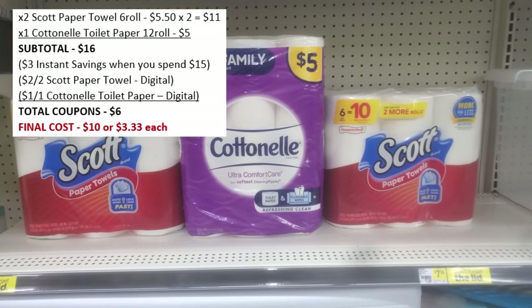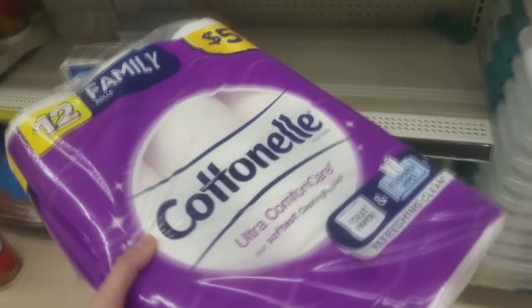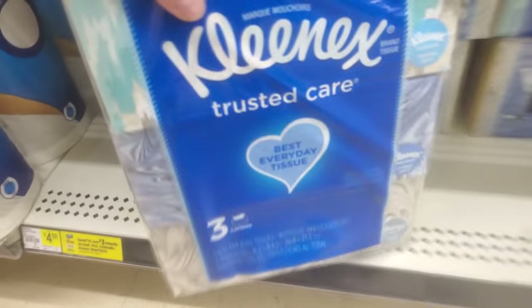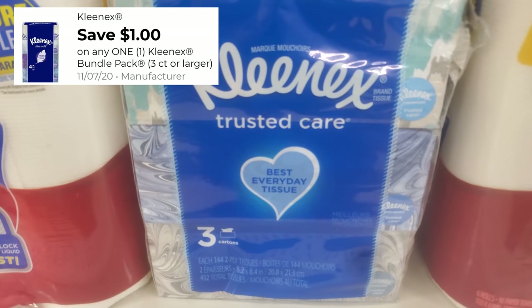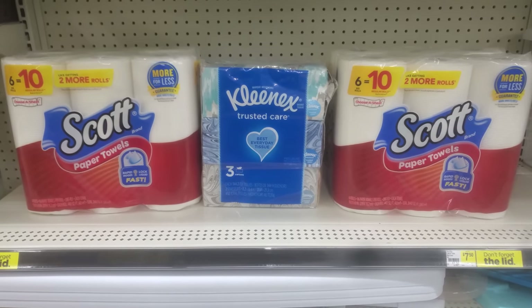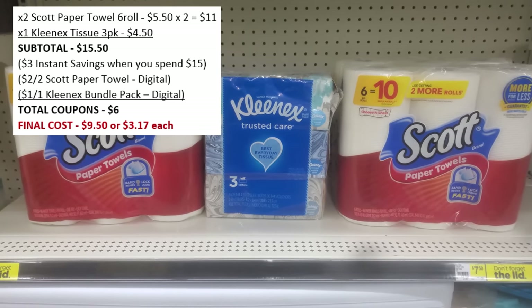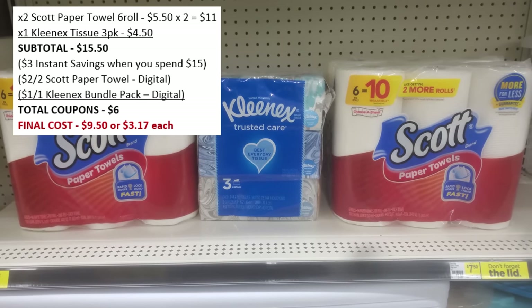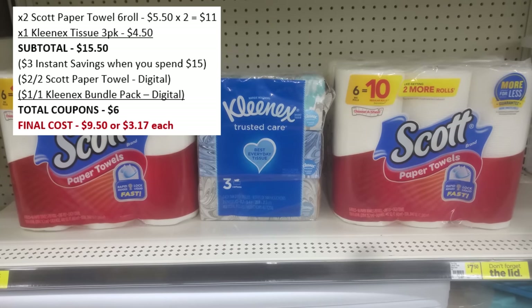Alternatively, swap out the Cottonelle for a Kleenex 3-pack of tissues, priced at $4.50 with a $1 off digital coupon. That brings the subtotal to $15.50. You still get the $3 instant savings for spending $15 on Scott, plus $2 off Scott and $1 off Kleenex in digital coupons — again $6 off total — so all three items for just $9.50.